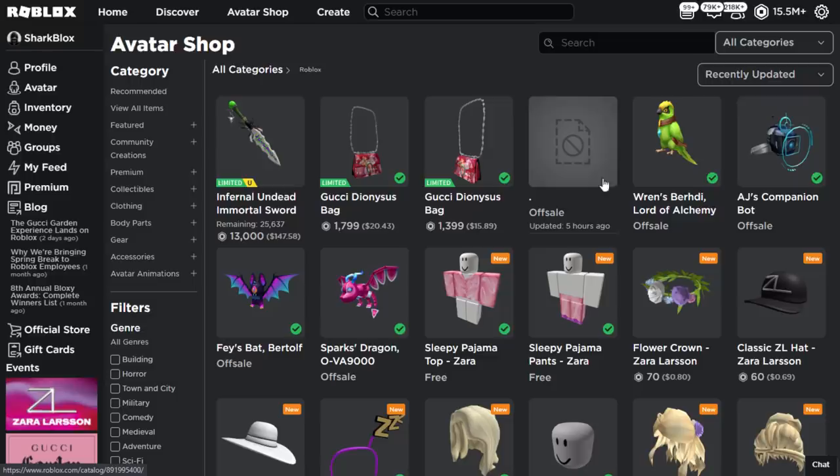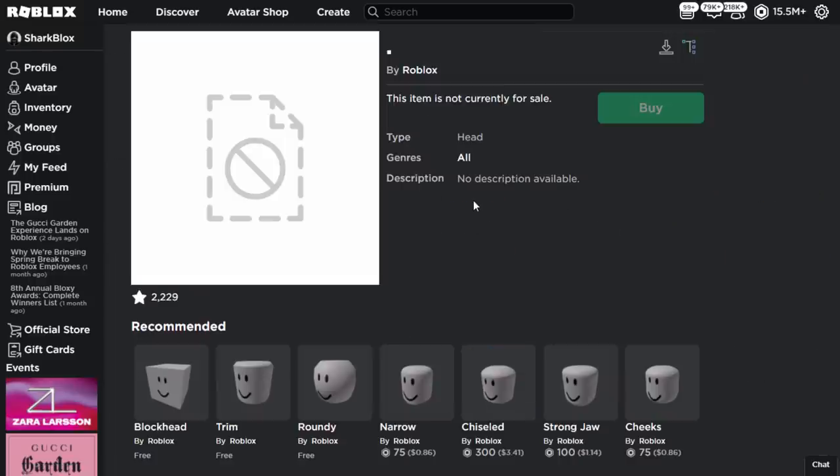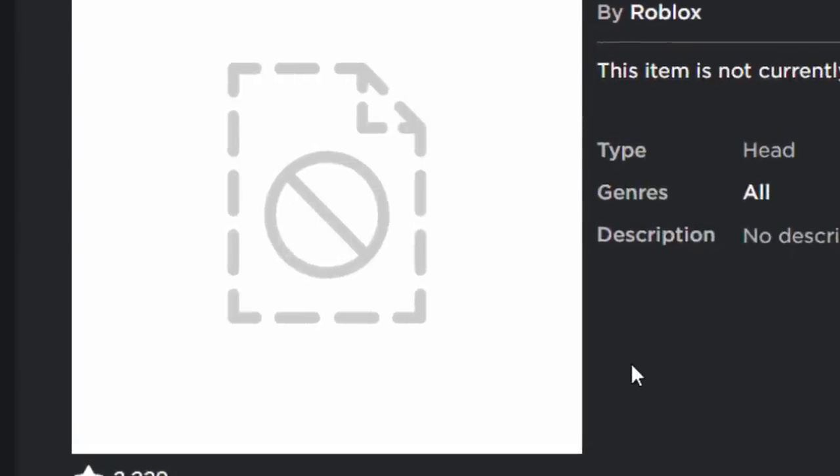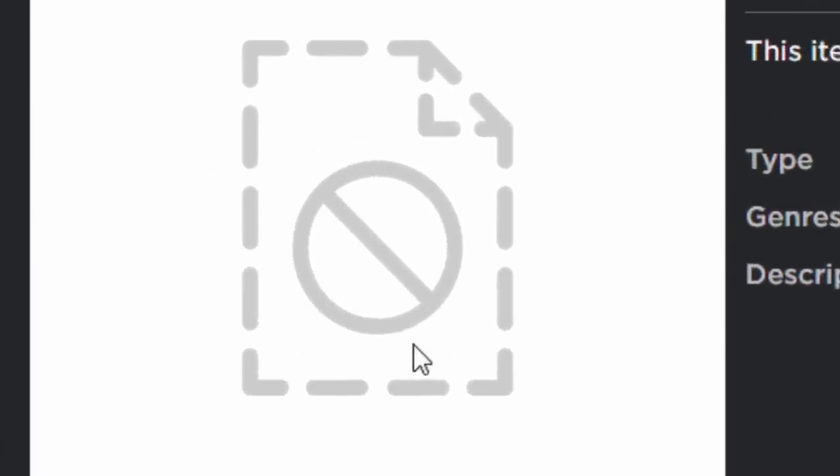I'm going to show you what the original item was in a second, but first I want to show you what it looks like when I click on it. It looks pretty basic, 2000 favorites so it's very popular, but if you purchased this for one Robux it's kind of disappointing because now it's just content deleted.